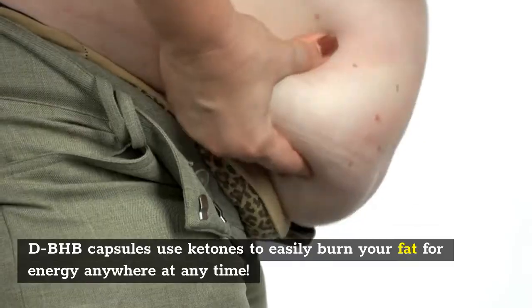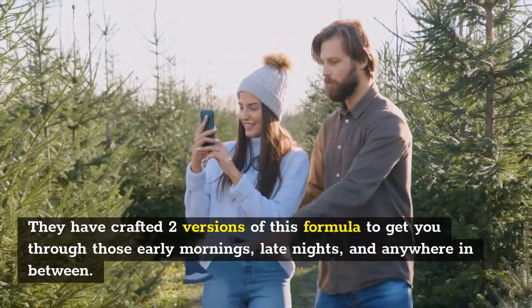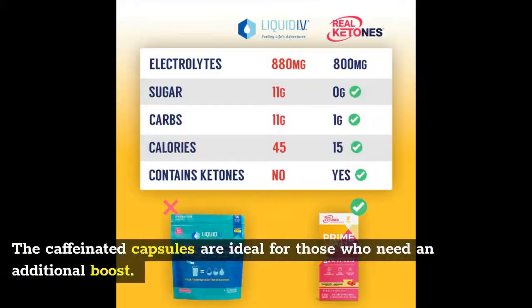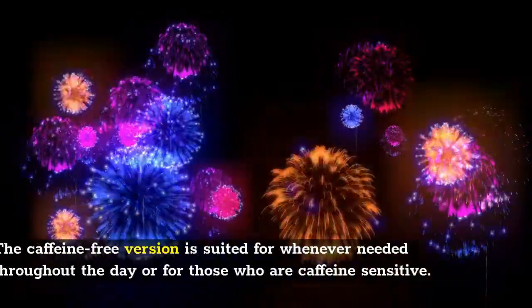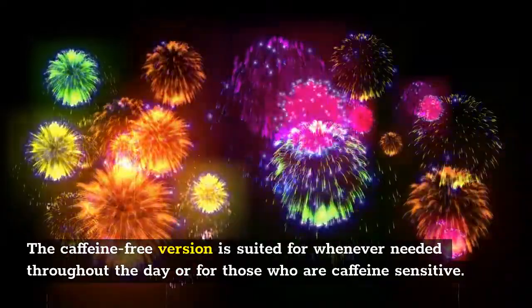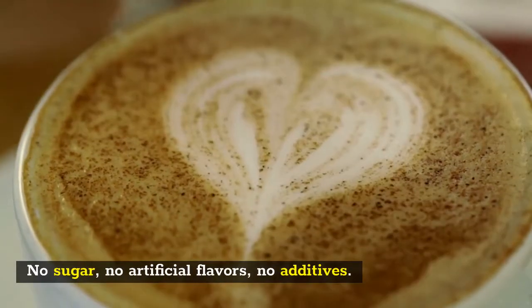dBHB capsules use ketones to easily burn your fat for energy anywhere, at any time. They have crafted two versions of this formula to get you through early mornings, late nights, and anywhere in between. The caffeinated capsules are ideal for those who need an additional boost, while the caffeine-free version is suited for use throughout the day or for those who are caffeine sensitive.